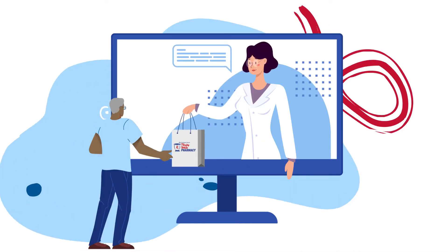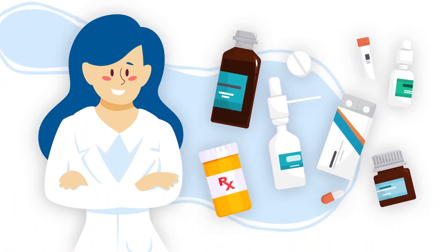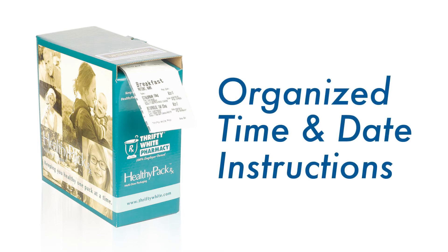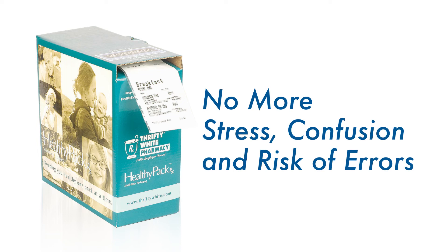We take our home healthcare services even further. If managing multiple bottles and medication boxes is challenging, to improve safety and convenience, we can fill your medications in our pouch packaging system, HealthyPak RX. With our innovative, easy to open pouch packing system, your medications are organized and clearly labeled with a date and time to be taken. No need to fill a weekly pillbox again. We lighten the load and reduce stress, confusion, and risk of medication errors.